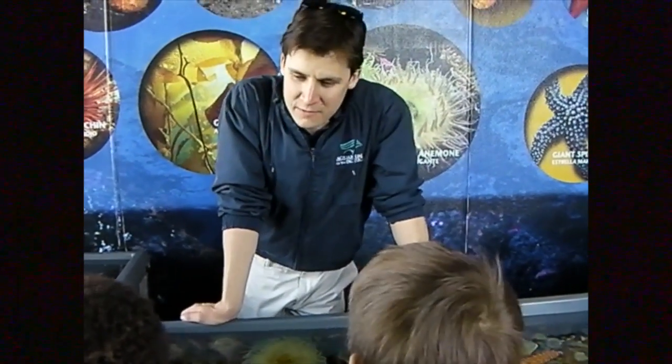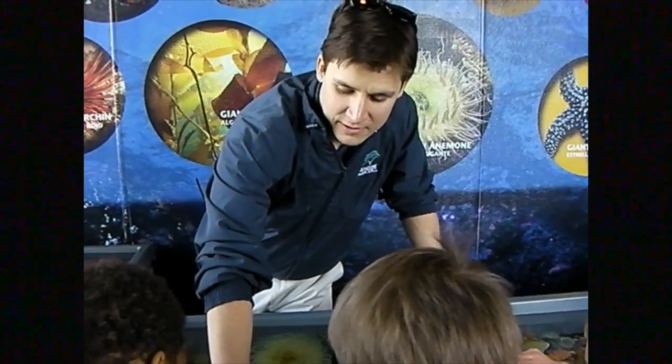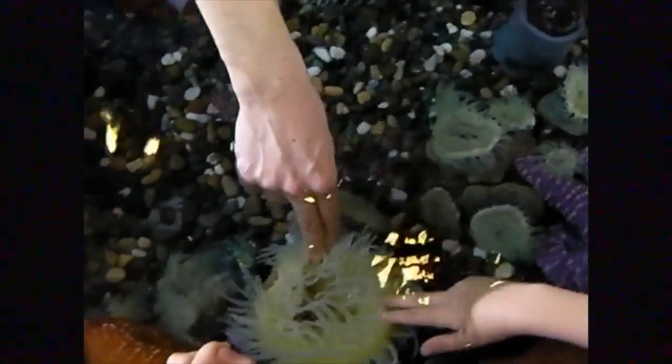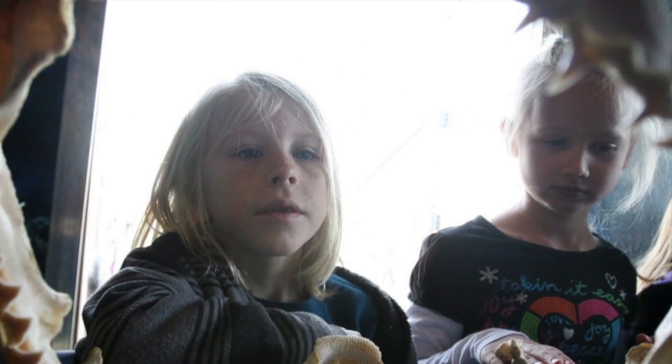Students in grades kindergarten through second grade, as well as special education students, will all get time this week to touch the sea creatures as the aquarium will be on campus for a total of three days. For photographer Frank Bellino, I'm Jackie West for the Press Enterprise and PE.com.